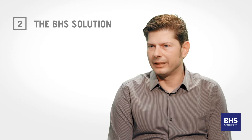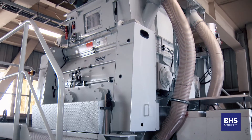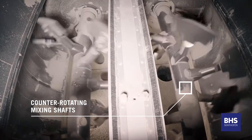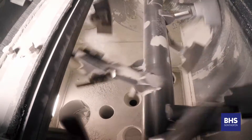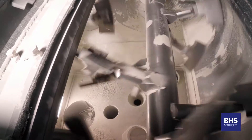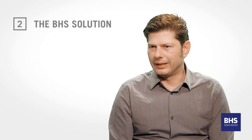The specially developed BHS DMX mixer is suited to all recipe types and offers a number of technological advantages. The two counter-rotating shafts ensure that the materials are intensively mixed. Even the addition of low volume additives and materials of different density, for example styrofoam, present no problem.